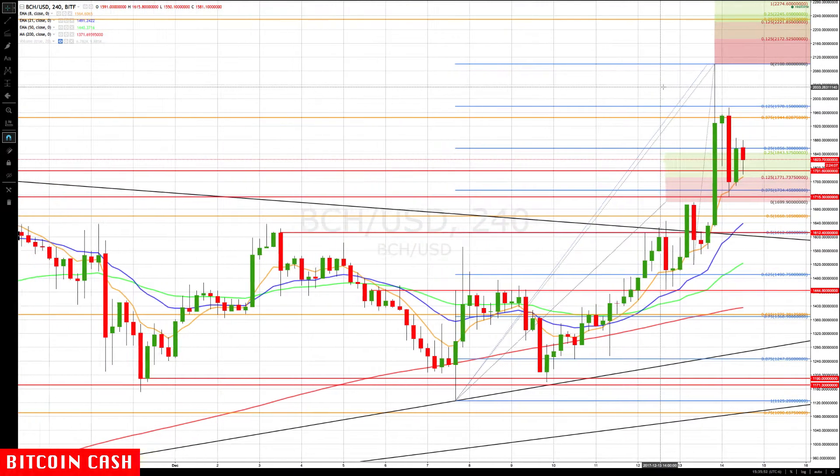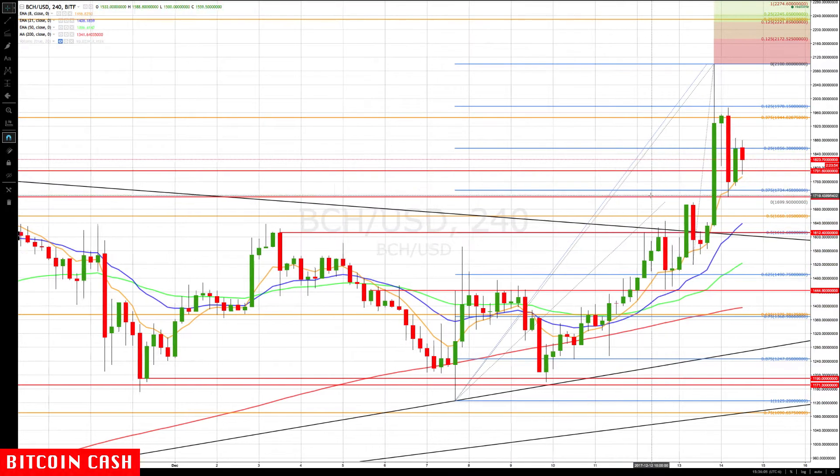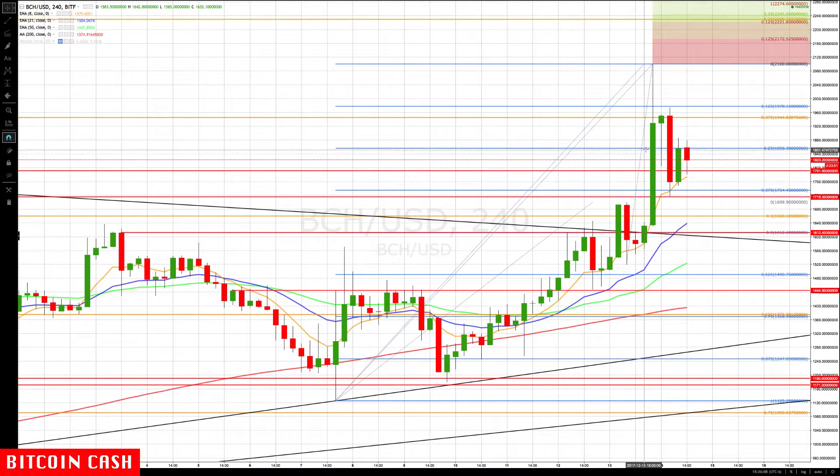Bitcoin Cash rose up beyond the 1944 to 1970 level, blowing through there and then coming back down to the rotation zone, rotating back up. We've already put the next key levels on the chart. Right now there's some resistance at this 1056 GAN retracement level. It blew through there, came back to the 37.5%, then back to the 25%. That's 1056 — that's why we use these GAN levels; they provide a nice harmonic trading range.